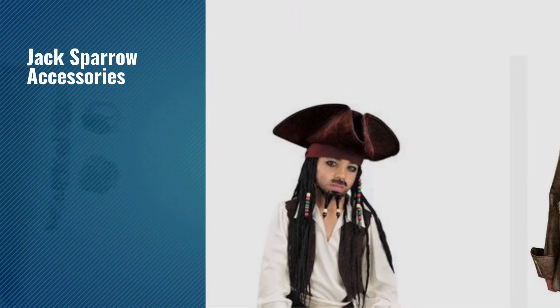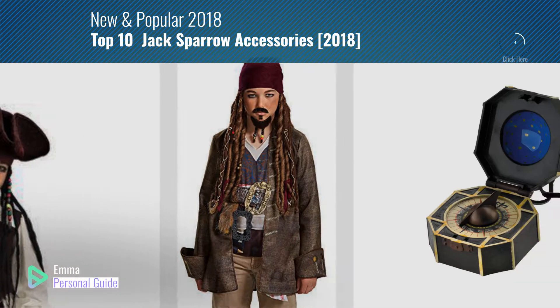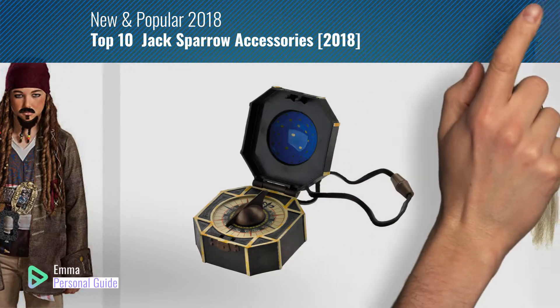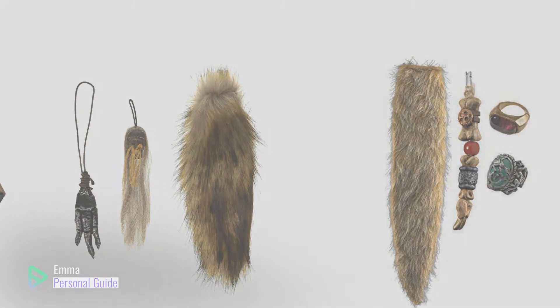If you're looking for Jack Sparrow accessories, this video is for you. My name is Emma, your personal guide — welcome to our channel. At any time you can click this circle in the corner and get more info and real-time deals on your favorite products. Ready? Let's start.